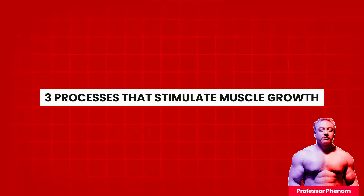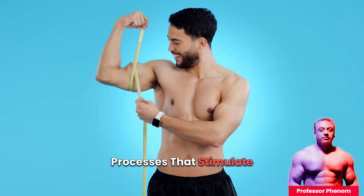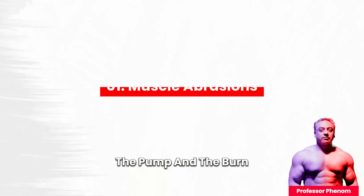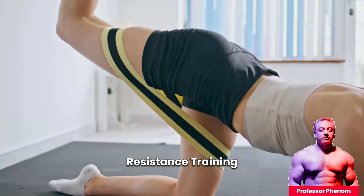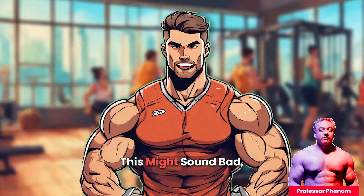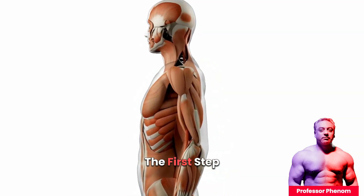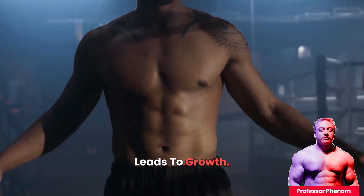Three Processes That Stimulate Muscle Growth. Let's talk about the three key processes that stimulate muscle growth: muscle abrasions, the pump, and the burn. Number one: muscle abrasions. Resistance training causes tiny tears in your muscle fibers. This might sound bad, but it's actually a good thing — these abrasions are the first step in the muscle repair process, which ultimately leads to growth.